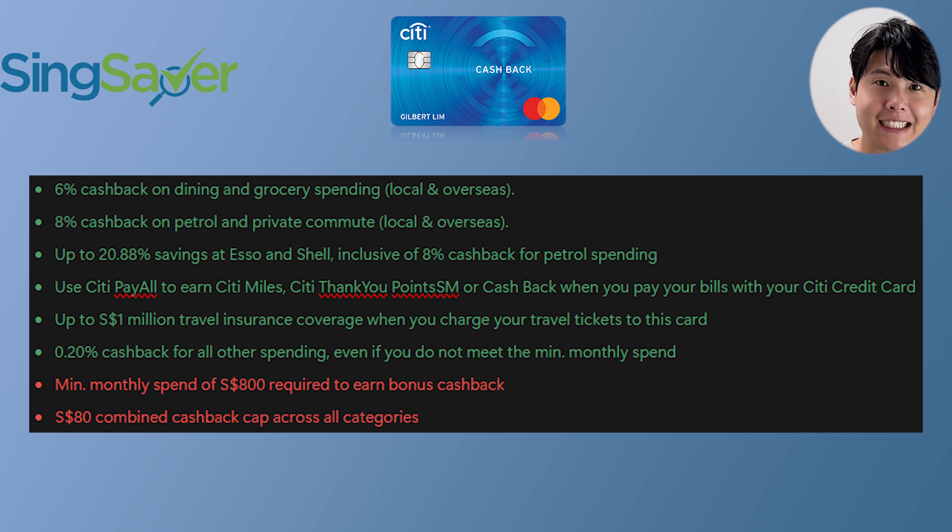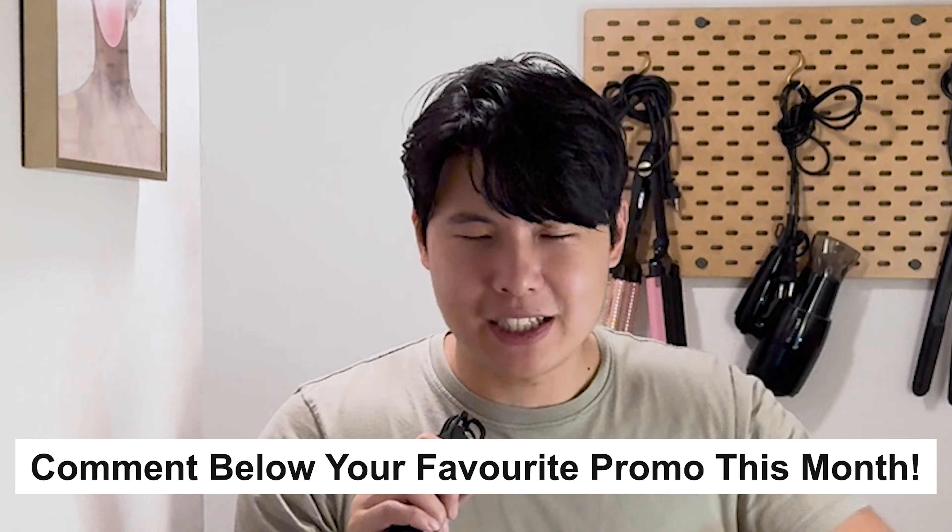Here's why it's one of the best cards: you can get up to 6% cashback on dining and grocery spending, use CitiPay All to earn Citi Miles or points, and get up to $1 million travel insurance coverage. The card requires at least $800 spend to earn the bonus cashback, and the cashback cap is $80. If you use points for miles, it's one of the best redemptions but only up to a certain limit — around $1,000 plus. Maximized, this is one of the best cards in the market. Let me know what you think is the best freebie in the comments. Take care and stay safe, bye!